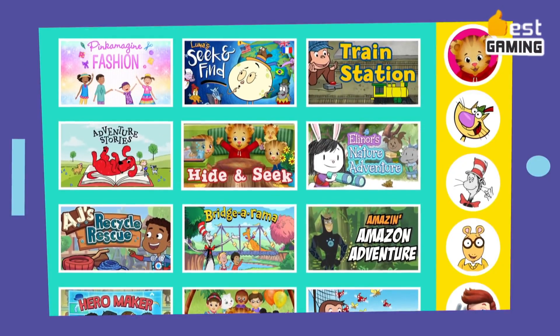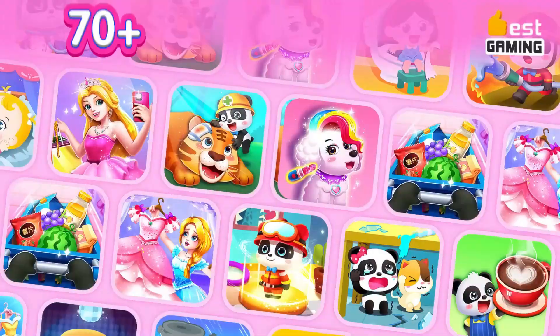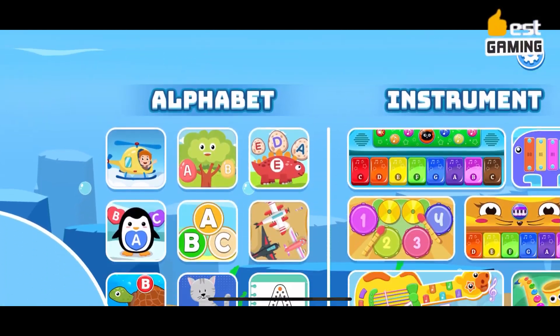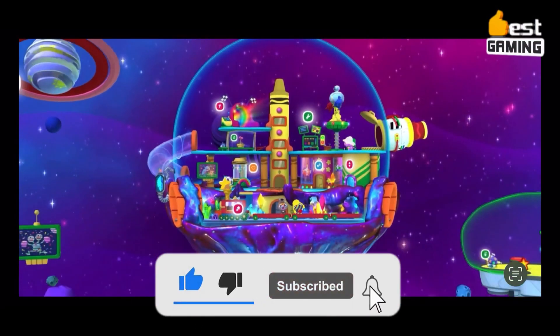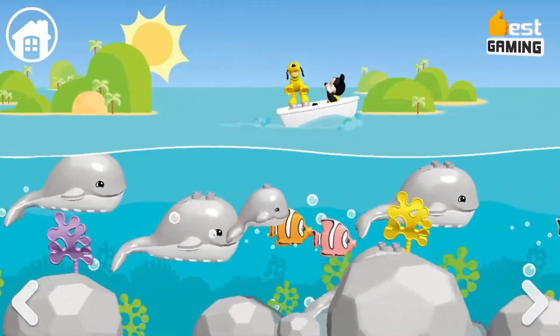Hello everyone, welcome back to my channel. Today we have something special in store for all the parents and young gamers out there. We're diving into the world of mobile gaming to explore the top 10 amazing games that are perfect for kids. Whether you're a parent looking for great options for your little ones or just a gaming enthusiast, stick around because you won't want to miss these fantastic mobile games for children.